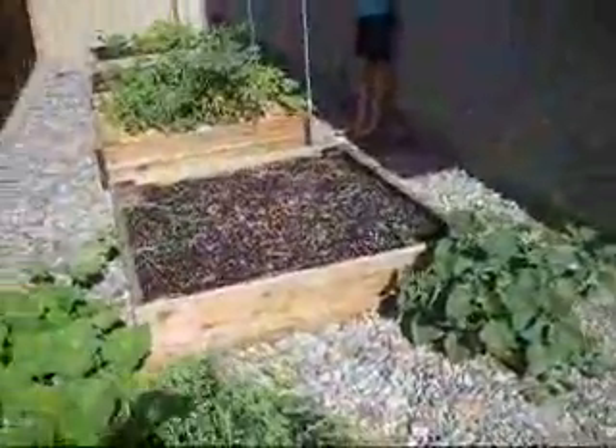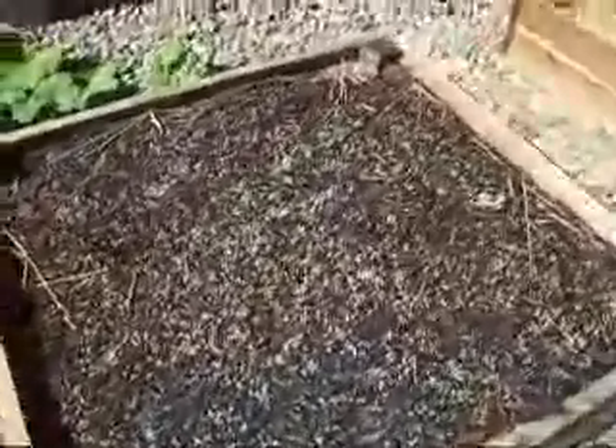This bed that you're looking at — the empty one — had peppers in it and the seedlings got dried out. So you don't really see anything except a couple of seedlings from beets that I had growing before that went to seed.